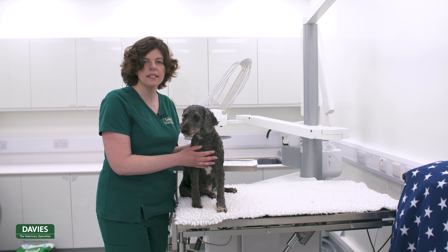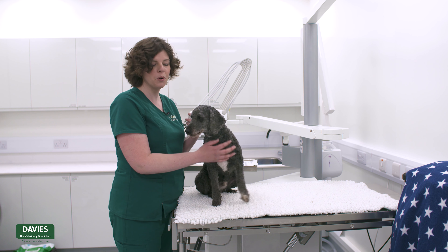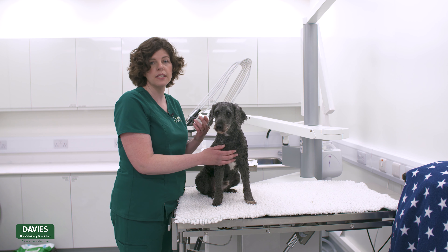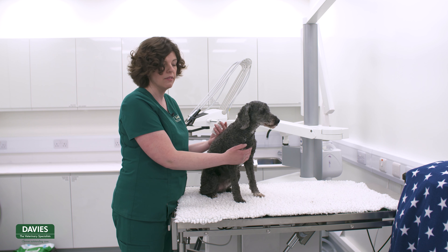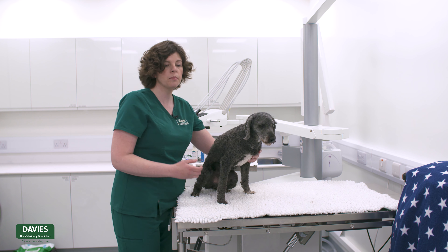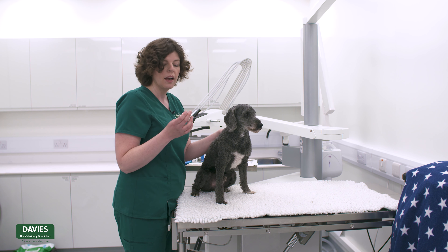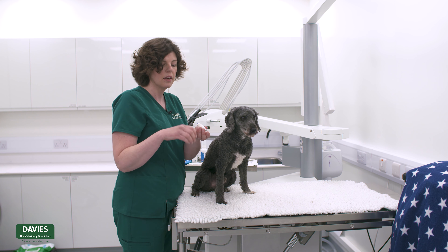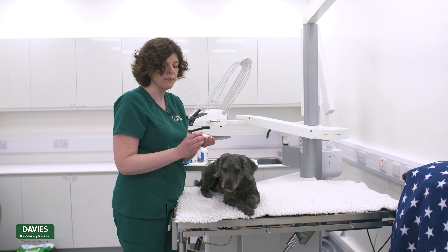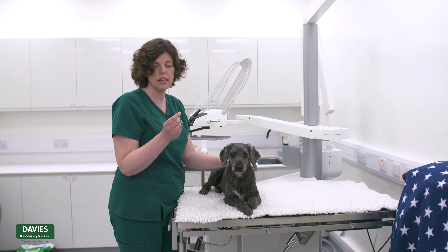Other medications you may need to administer are eye drops. Here we've got some lubrication for Milo — he's not currently on eye medication, but it's perfectly safe to lubricate his eyes, which we sometimes do as a routine for our patients after general anaesthesia here at Davies. Eye medication can come in lots of forms: this one is a drop, but you may also be prescribed an ointment in a small tube. The drops are designed so that pressing the bottle administers just one drop at a time, which is all you'll be asked to give. For ointment, the amount is just the size of a grain of rice.